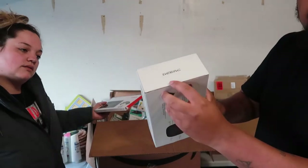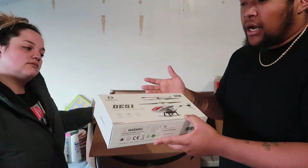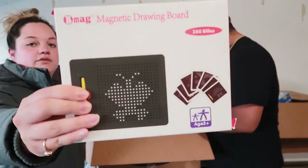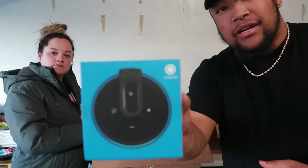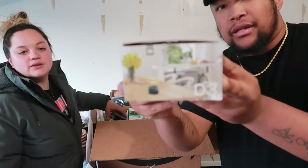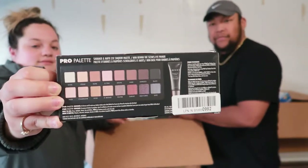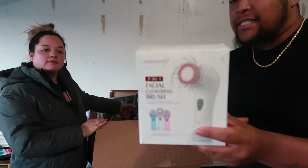Some of the things that have been opened actually have been in decent condition so hopefully this hose and helicopter are the same. There's a magnetic blind board for kids. Looks like we have an off-brand Alexa — it's a speaker, call it the D3. We have an eyeshadow palette. Next up we have a seven-in-one facial cleansing brush.